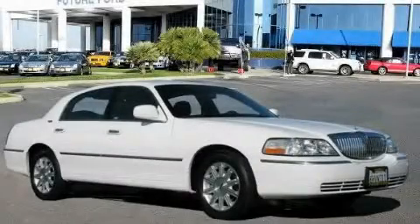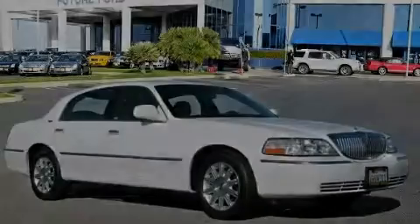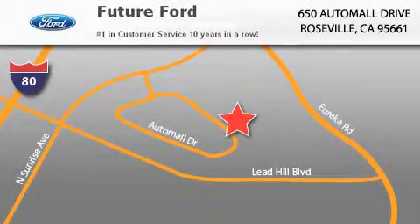Call or visit us right now and arrange your test drive today. Future Ford is located at 650 Auto Mall Drive in Roseville. Our goal is to exceed all of your expectations to ensure that you'll return for future visits.